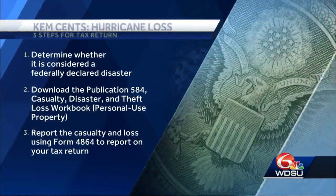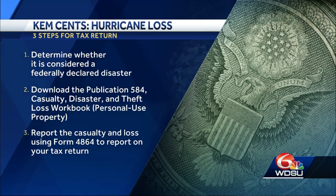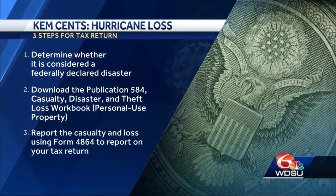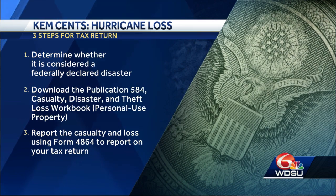What steps can a person take to make sure the loss is deducted correctly on the tax return? First, determine whether or not it's a federally declared disaster — this makes a huge difference for taking that deduction. Second, go to the IRS website; they have publication 584, a workbook that helps you go through the different rooms in your home and list out inventory items to determine the value of that loss. Last, download Form 4864 so that you can take the loss on your tax return.